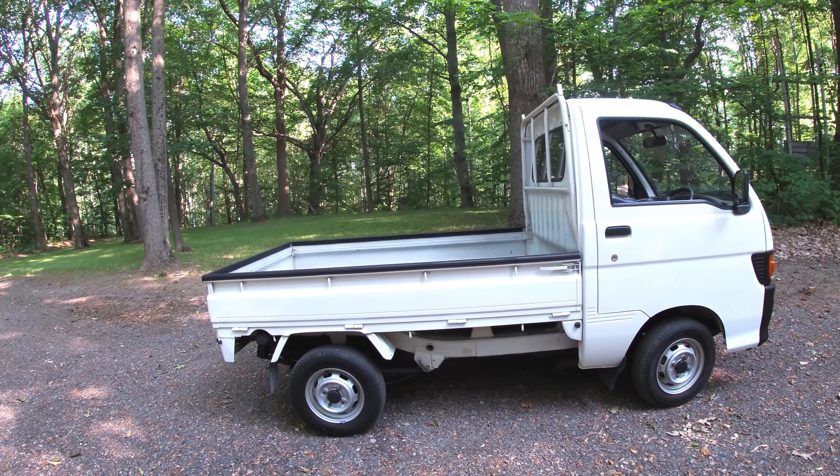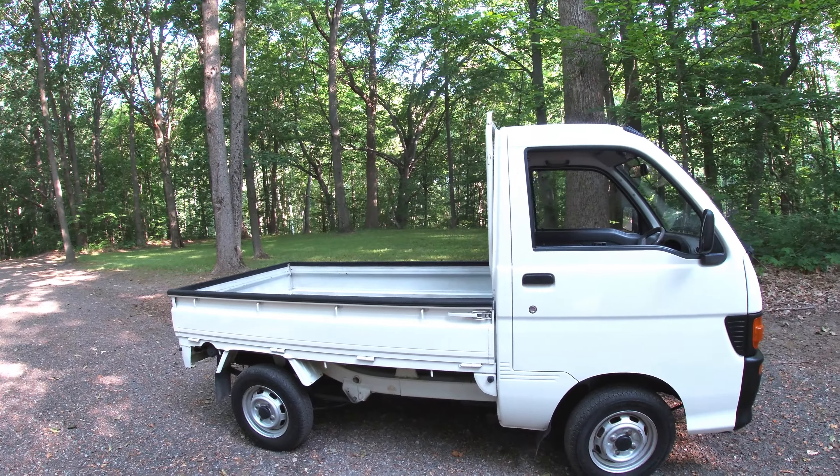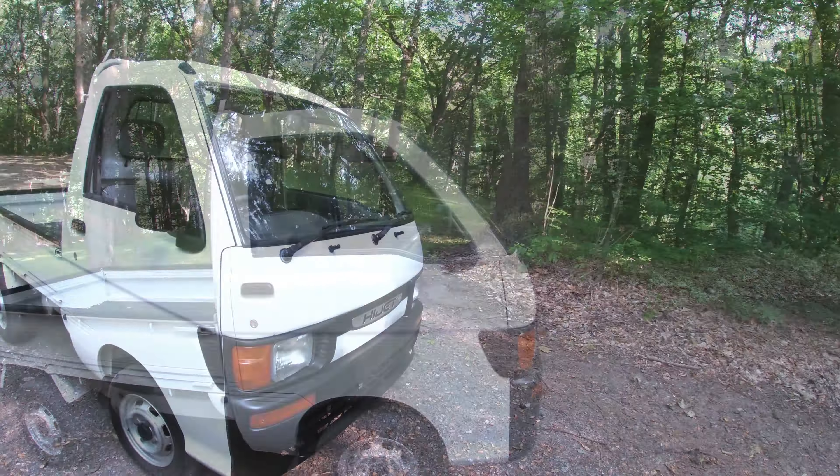This thing will do 60 miles an hour on the highway — that's about top speed — and it's relatively smooth at 60. You get a lot of comments, a lot of looks. Everybody I've shown it to wants to go for a ride in it. It is like a little clown car, but I'll tell you what, it is handy here on the farm.